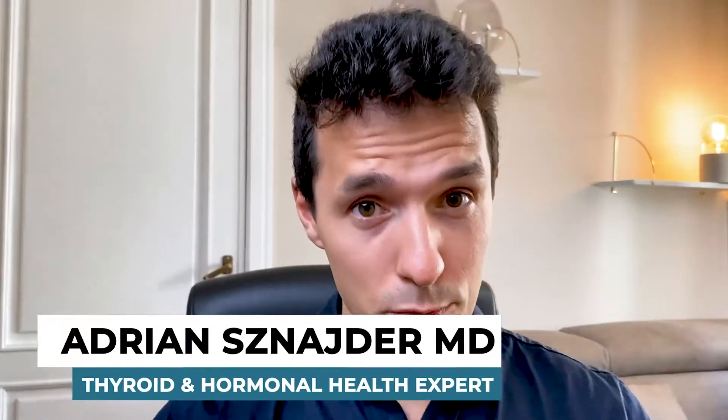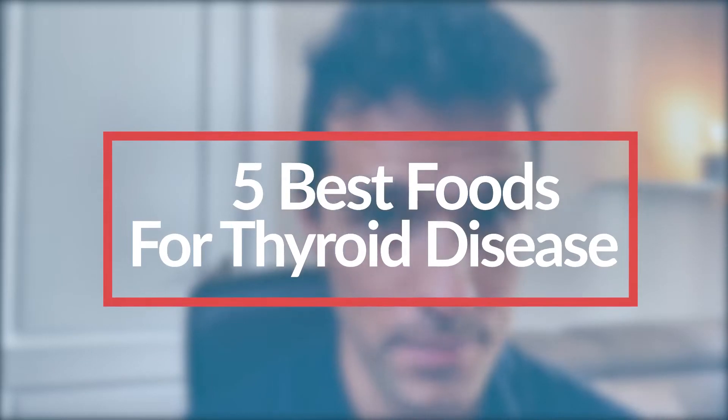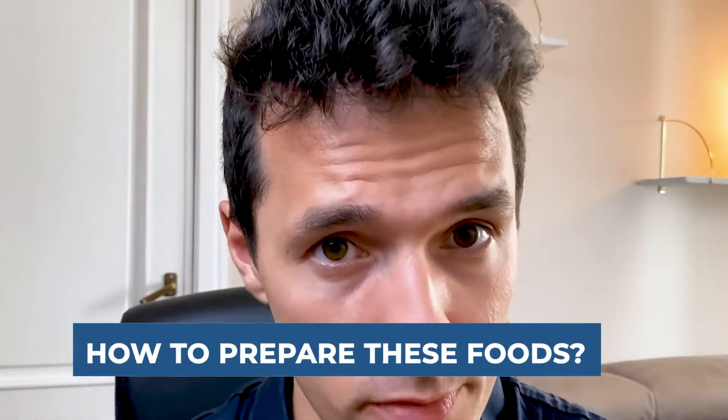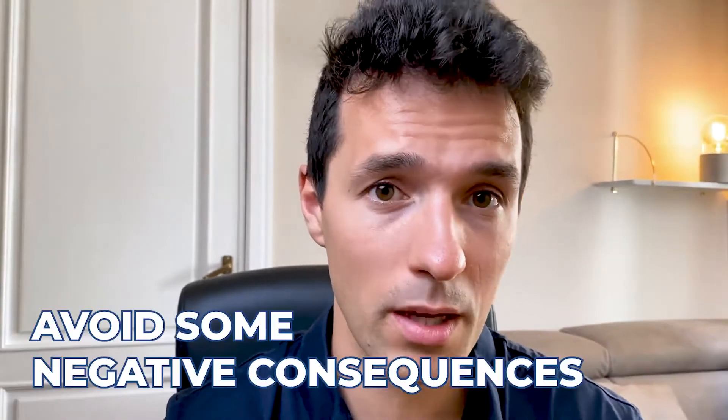Hey guys, it's Dr. Adrian and in today's video I would like to tell you about five best foods for thyroid disease. Make sure that you listen to the whole video carefully because I would like to tell you in what way you should prepare these foods to get the most benefits from them, but also to avoid some negative consequences if you prepare them in the wrong way or eat too much of them. This is very important.